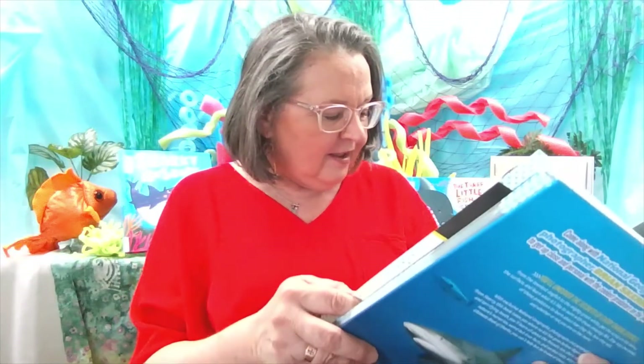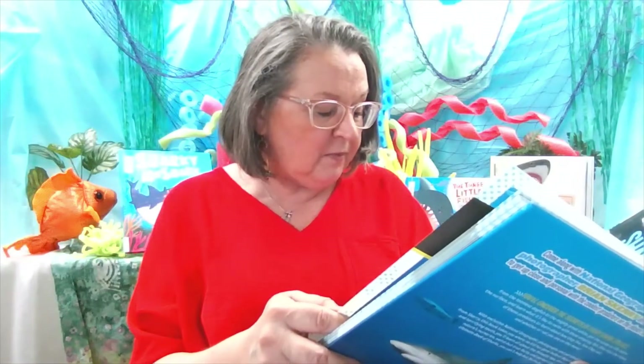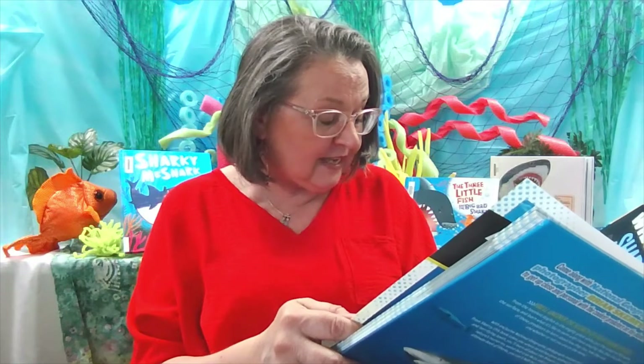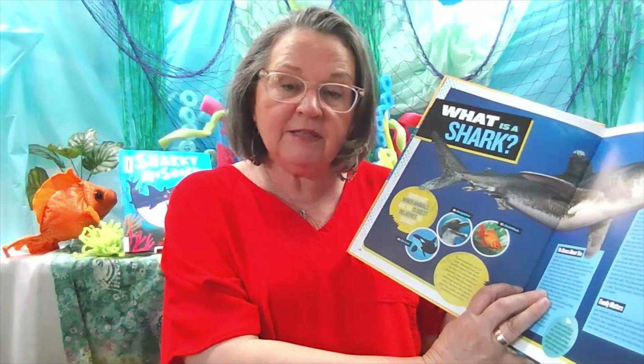I'll bet you might guess the whale, but really it's the goldfish. Although your pet goldfish doesn't look like it has much in common with a speeding shark, all sharks are actually fish. Like most fish, sharks have skins, fins, scales, and gills for breathing underwater. So the shark has the most in common with a goldfish.